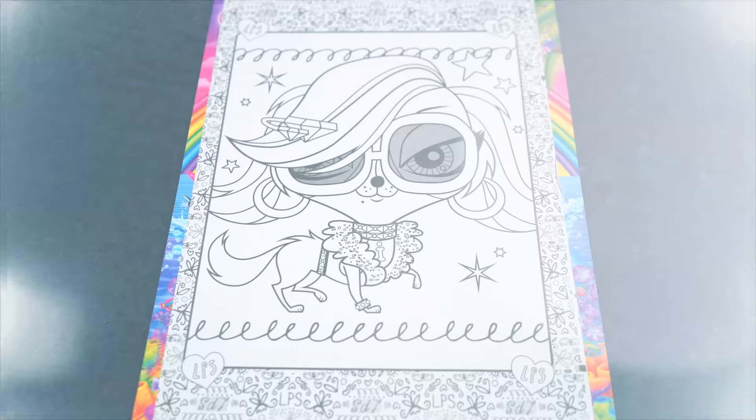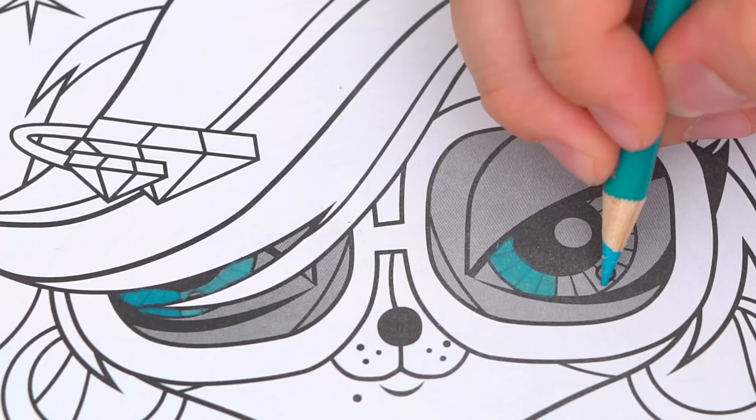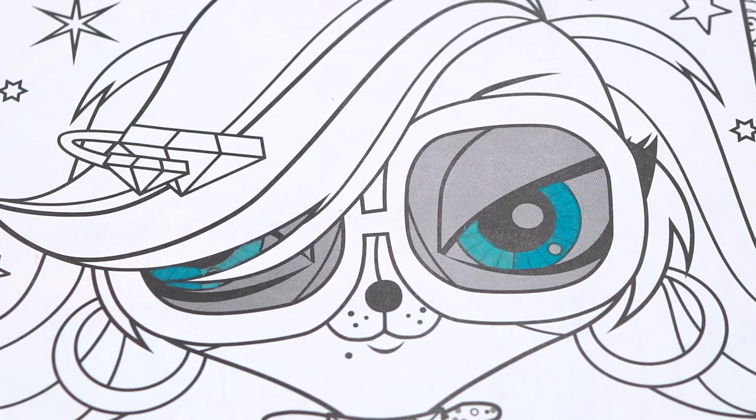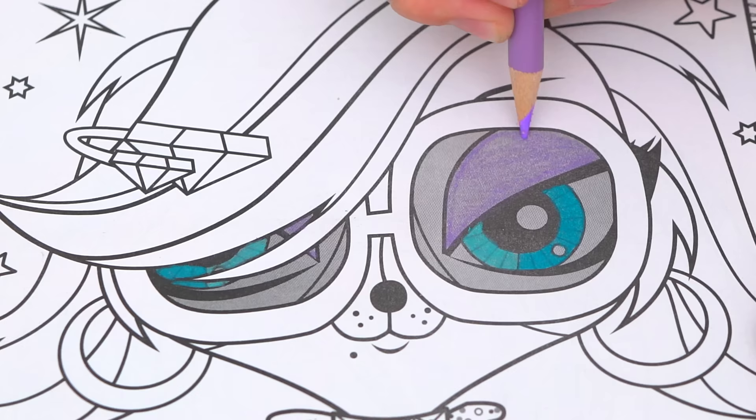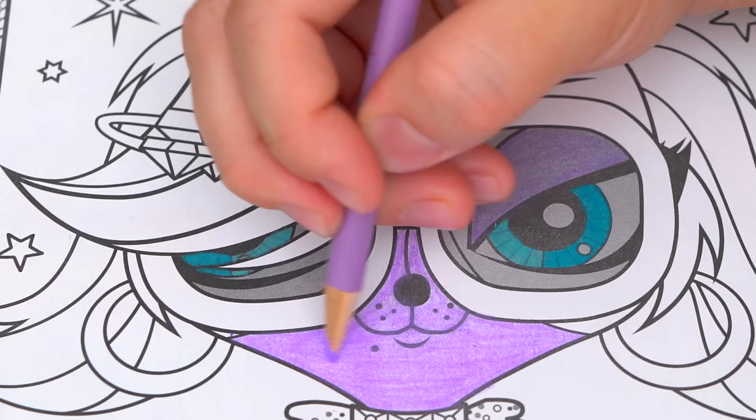Okay, so today I'm going to color this picture of Zoe Trent. Let's start on her face first. She has bluish green eyes. And let's color her fur light purple. Let's color her black lipstick.